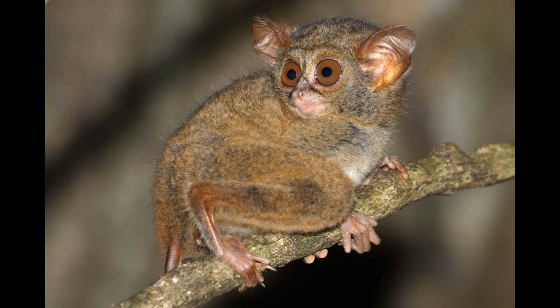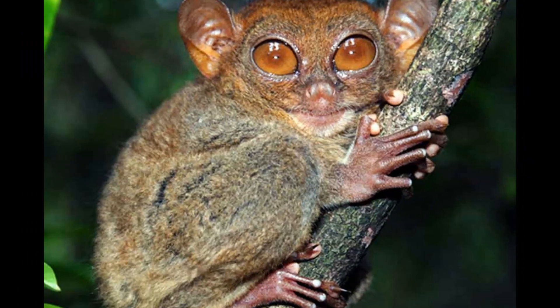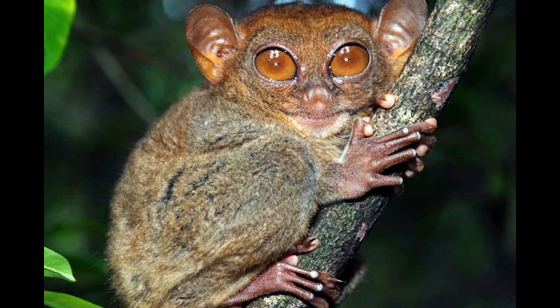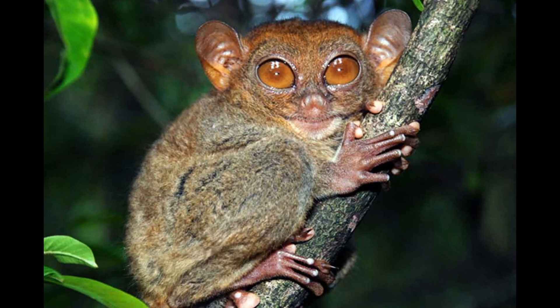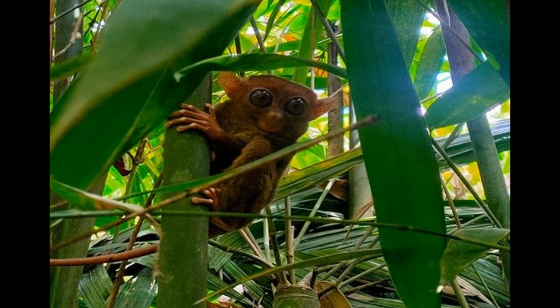Insects make up the majority of a Tarsier's diet. They are skilled hunters and use their sharp teeth and strong jaws to catch a wide variety of insects. Common prey includes grasshoppers, crickets, moths, beetles, and other small invertebrates. Tarsiers are agile and adept at leaping from branch to branch to catch flying or jumping insects.